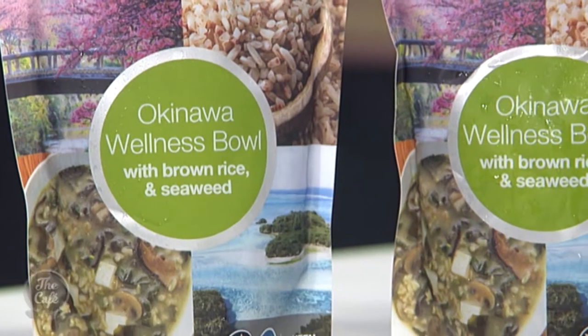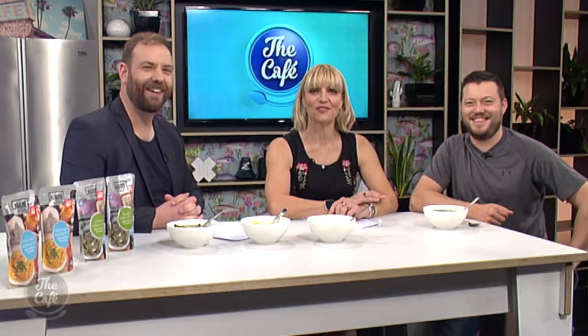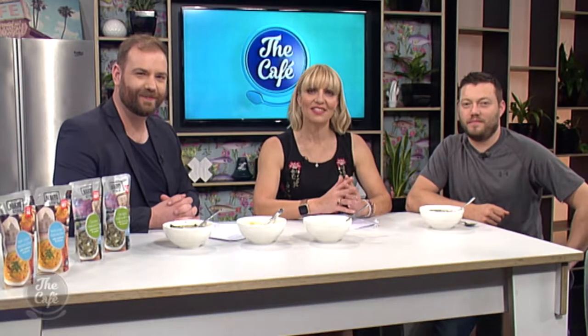I've not heard this term Wellness Bowl before — what is that? Well, Brayden, thanks for asking. These are quick, nutritious food that's ready to eat when you need it, and they're packed with authentic wholesome ingredients too. So you're going to try these.